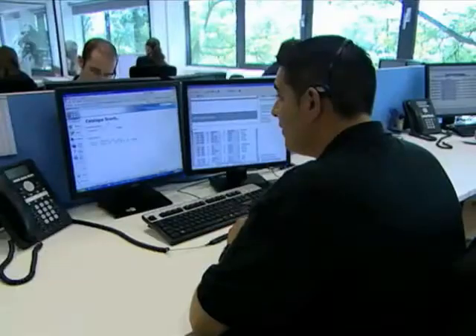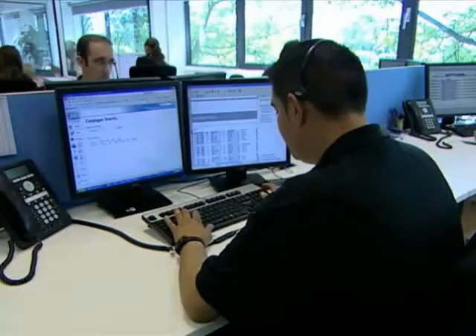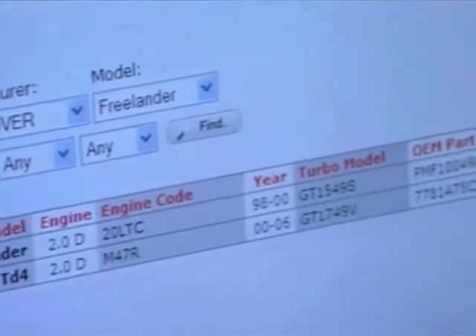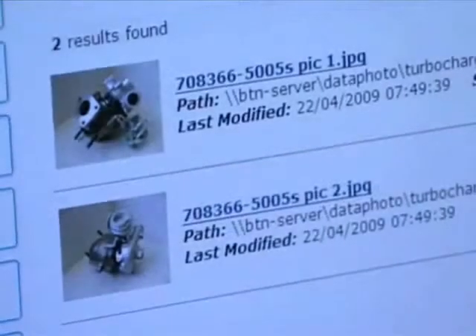Making sure you correctly identify the turbo will save you the time, trouble and expense caused by receiving an incorrect unit. Just by checking the vehicle's registration number, we can identify the correct replacement turbo with more than 90% accuracy.